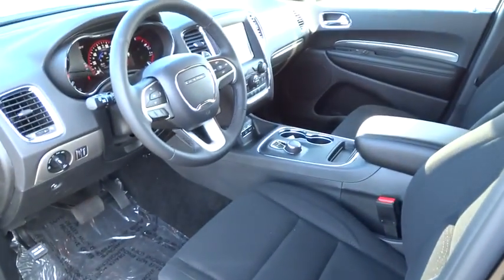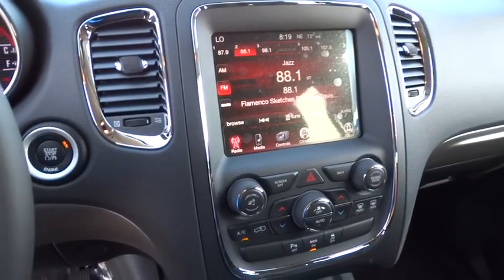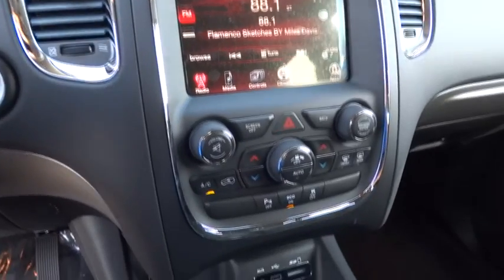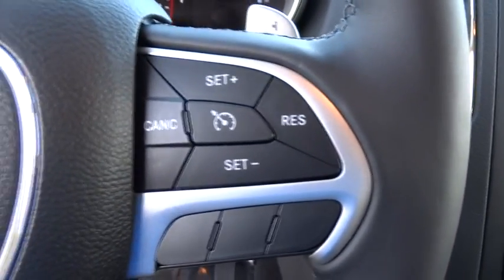Floor mats, keyless entry, four-wheel disc brakes, aluminum wheels, cruise control, rear defrost, climate control, AM-FM stereo radio, power door locks, MP3 player, fog lamps, bucket seats, power windows.